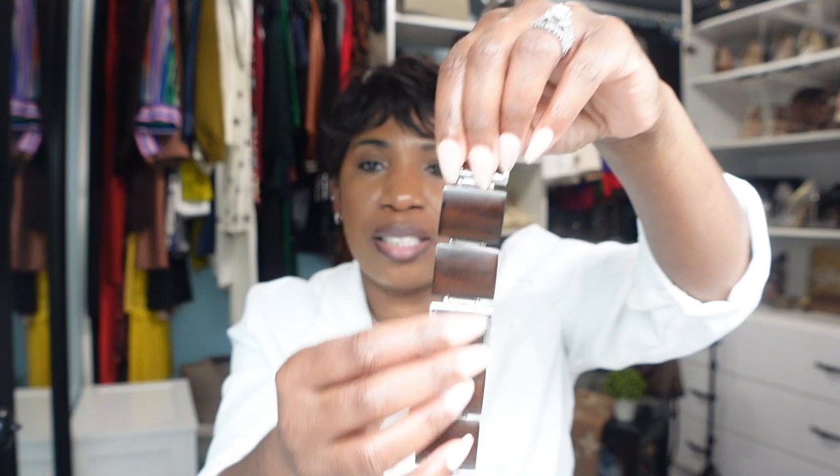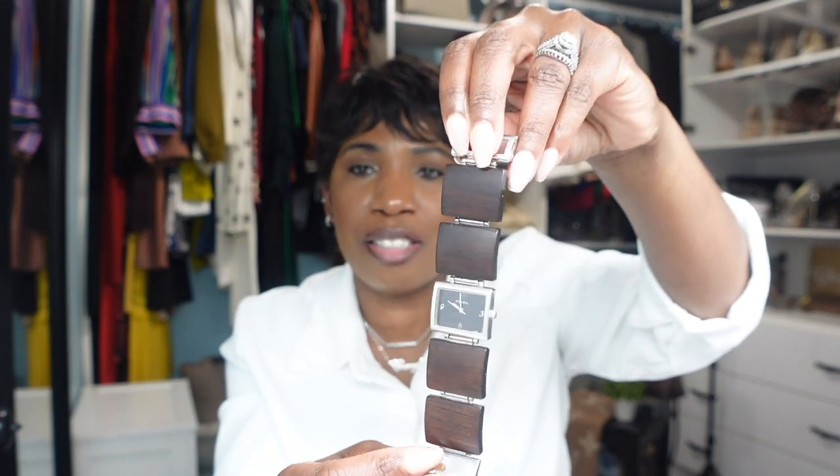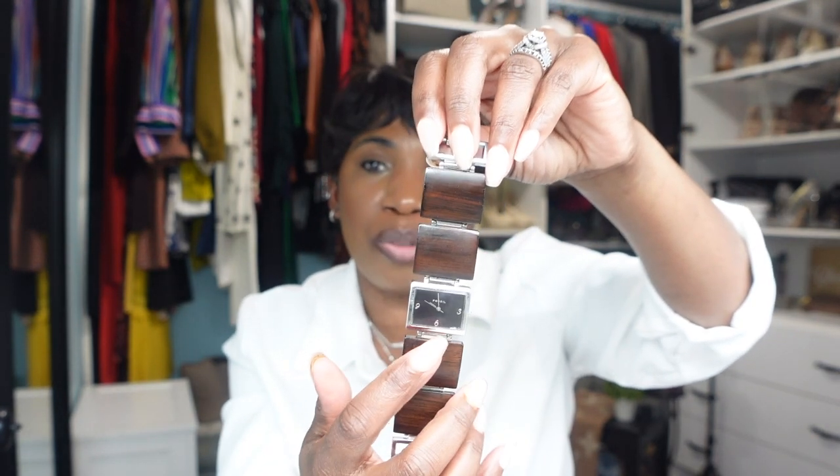We're going to start with this one — it's by the brand Fossil. It has a wooden detail, silver hardware, and a square shape. This watch was actually a gift from my husband, who was my boyfriend at the time. He bought me two watches that Valentine's Day: this Fossil watch, and a Kenneth Cole watch.